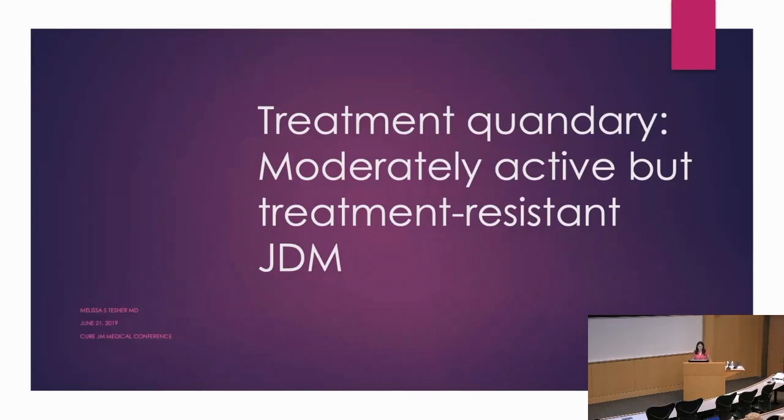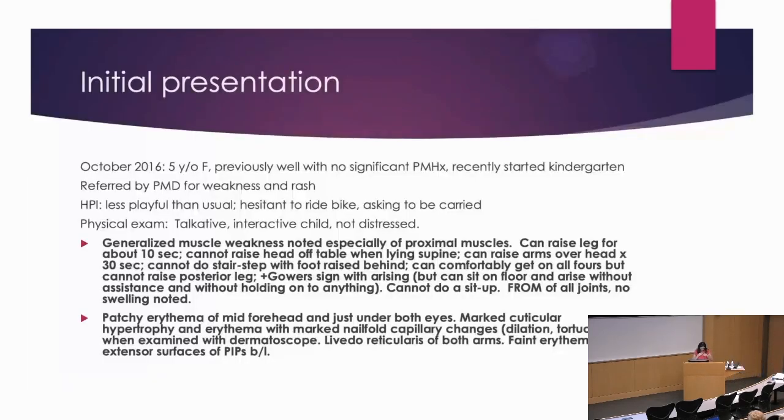This is a patient who presented in October 2016 at the age of five, who was previously well with no significant past medical history. She had recently started kindergarten and was referred by her primary care provider for weakness and rash. She was less playful than usual, hesitant to ride her bike, and had been asking to be carried, but she did not present with profound weakness — talkative, cheerful, really a very fun and memorable kid.